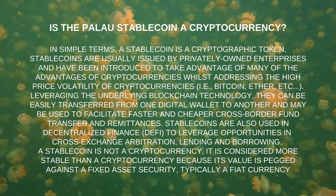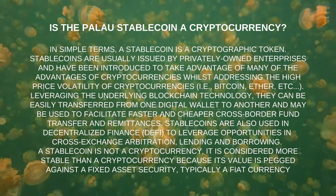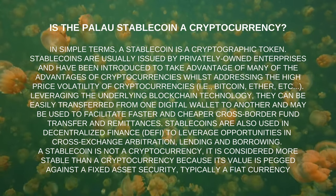Stablecoins are also used in decentralized finance (DeFi) to leverage opportunities in cross-exchange arbitration, lending, and borrowing. A stablecoin is not a cryptocurrency — it is considered more stable because its value is pegged against a fixed asset, typically a fiat currency.